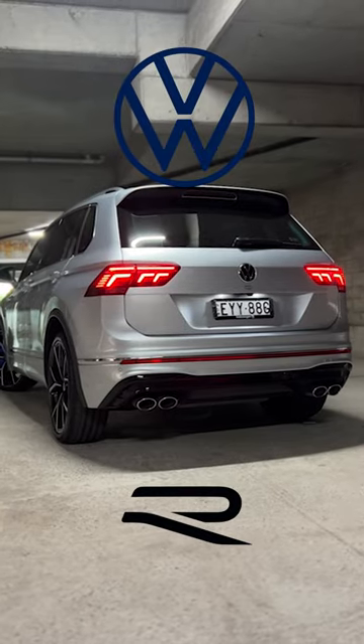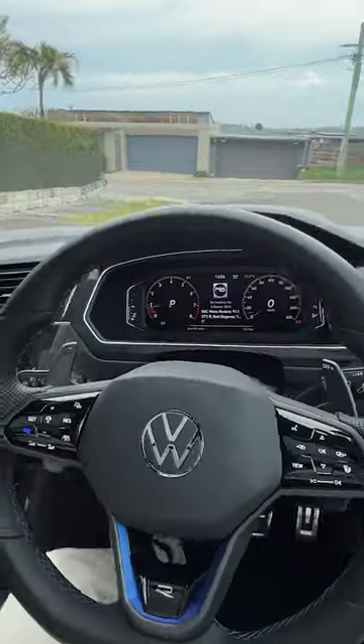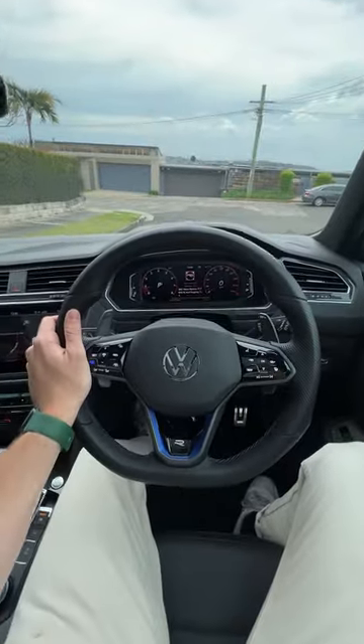This is the steering wheel on the Volkswagen Tiguan R, and I think it's one of the coolest steering wheels you can get on any performance SUV. Let me explain why.